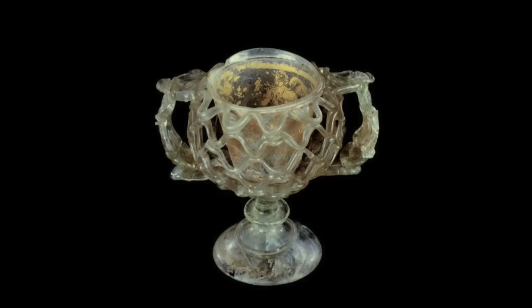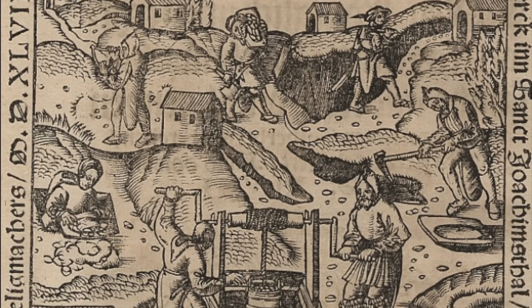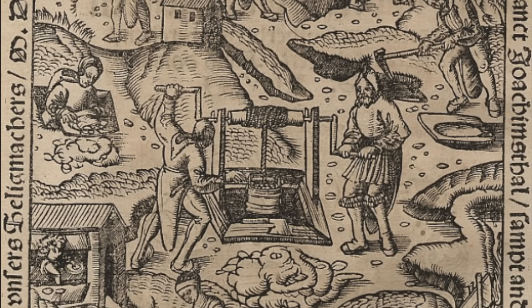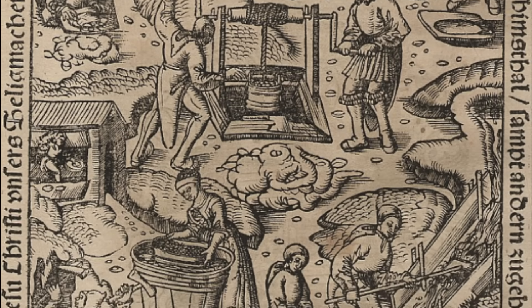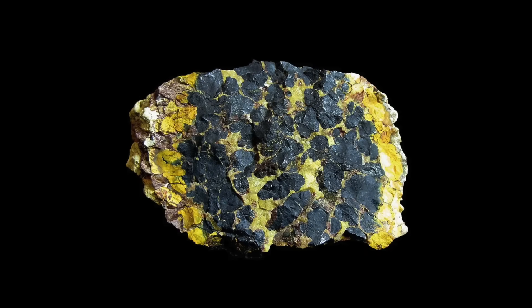Uranium has been practically used by humans for thousands of years before we recognized it as a distinct chemical element. For example, pieces of Roman glass and ceramic glaze tinted with uranium have been found dating back to the first century CE. While starting in the Middle Ages, uranium extracted from the silver mines at Jakimov, Bohemia — today in the Czech Republic — was widely used as a coloring agent by the local glass industry. The uranium used in these applications was in the form of uranium oxide, naturally found as a mineral known as uraninite or pitchblende.